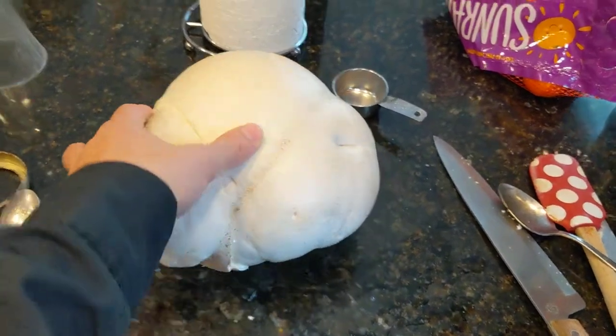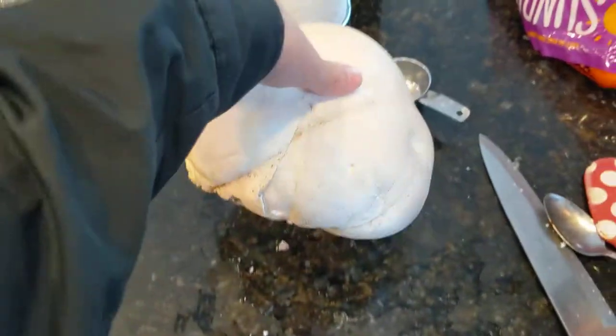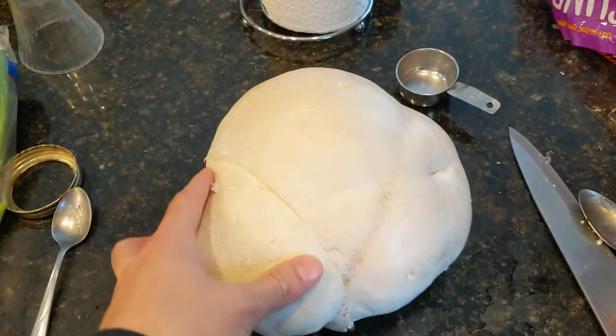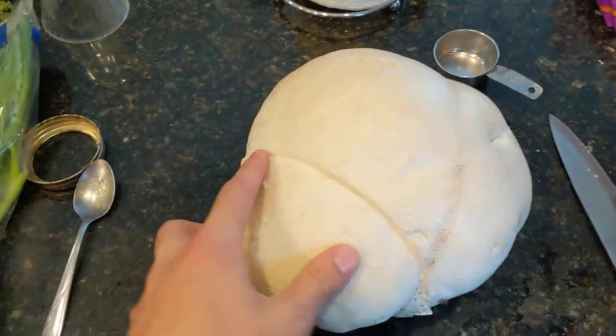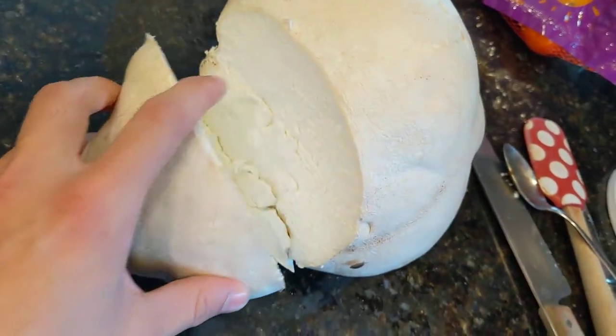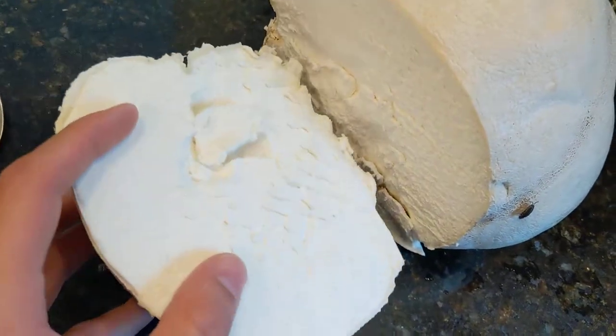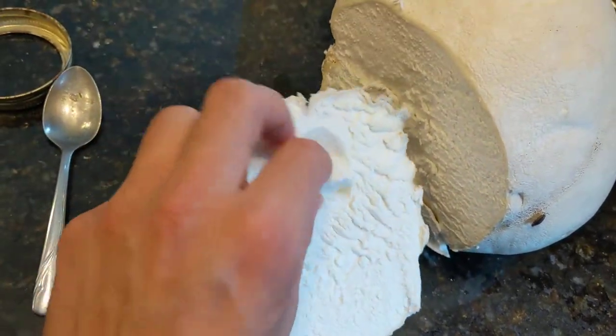This is a giant puffball mushroom. These were really prominent back in the 70s before they were hunted to almost extinction, and now it's really hard to find them. But if you open it up, it's all white — it looks like a marshmallow and it's really, really soft.